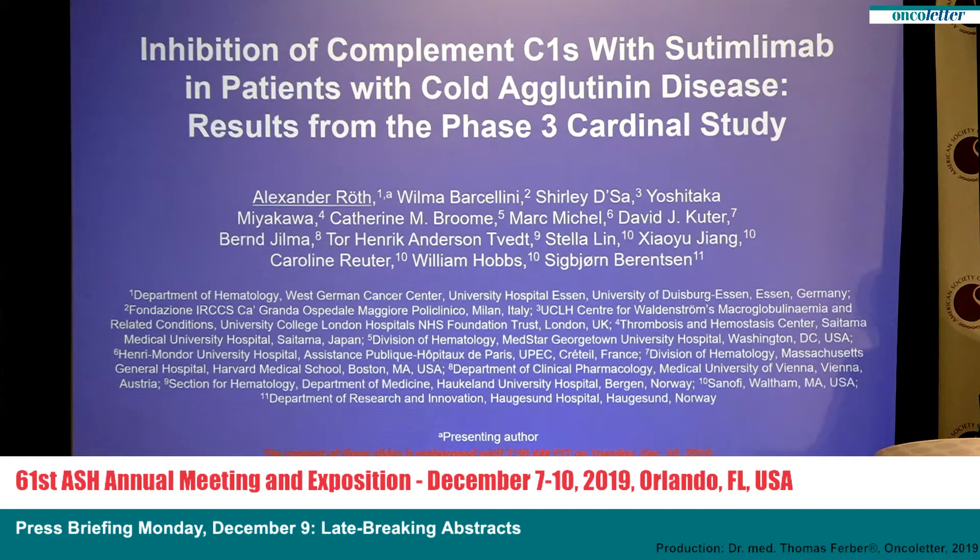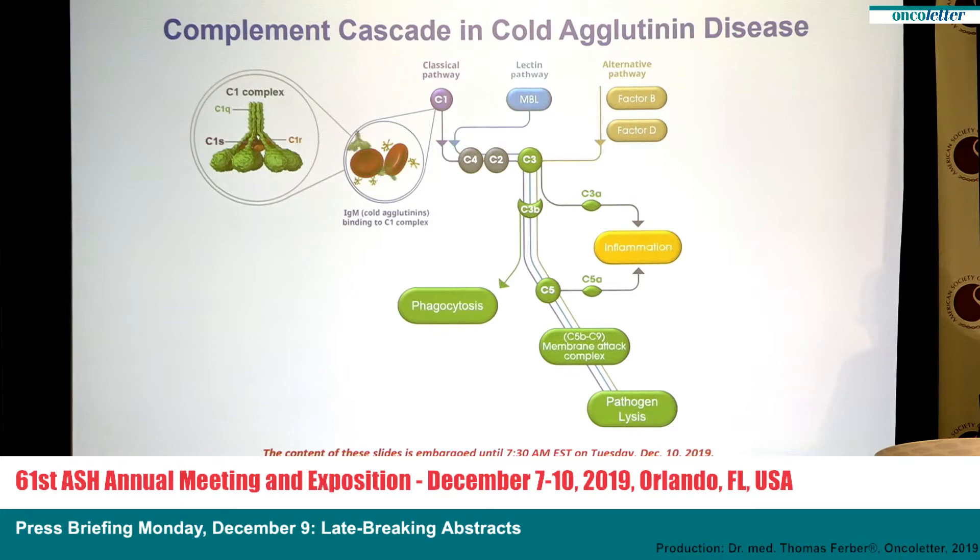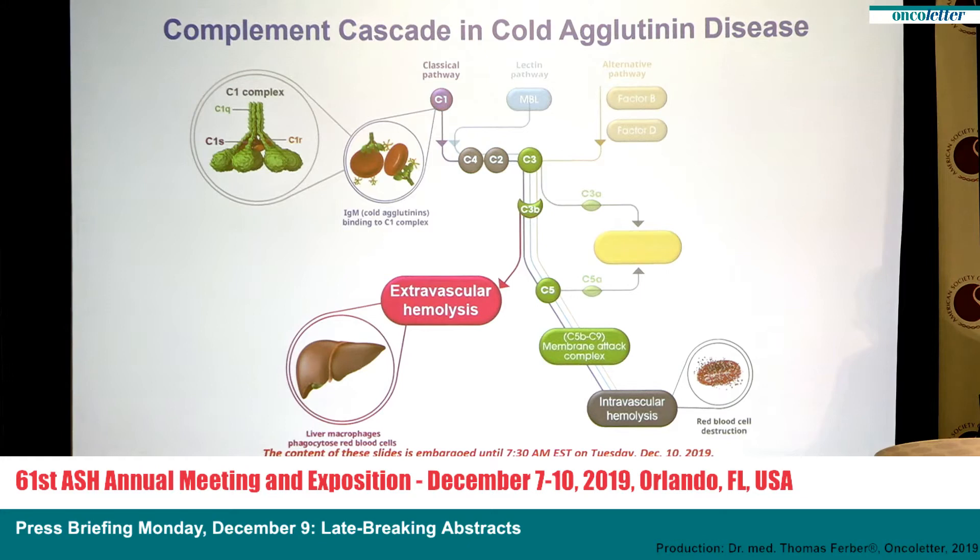Let me give you a short introduction to the pathophysiology of cold agglutinin disease, as shown in this cartoon. Cold agglutinin disease is characterized by autoimmune reactive IgM, typically reacting with the I antigen on red blood cells. They bind to the red blood cells and activate the classical complement pathway via the C1 complex. The activated complement system then activates C4 and C2, forming the C3 convertase. C3 convertase cleaves C3 into C3a and C3b, and C3b opsonizes red blood cells, leading to extravascular hemolysis — typically in the liver — but also to a minor degree, intravascular hemolysis mediated by the membrane attack complex.